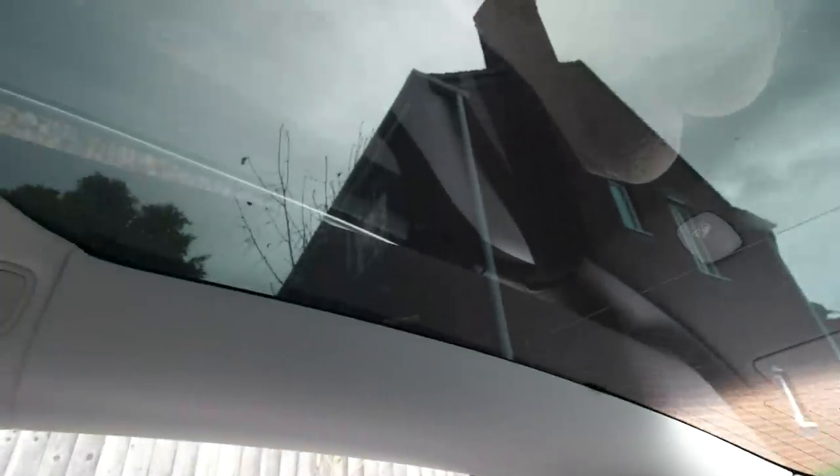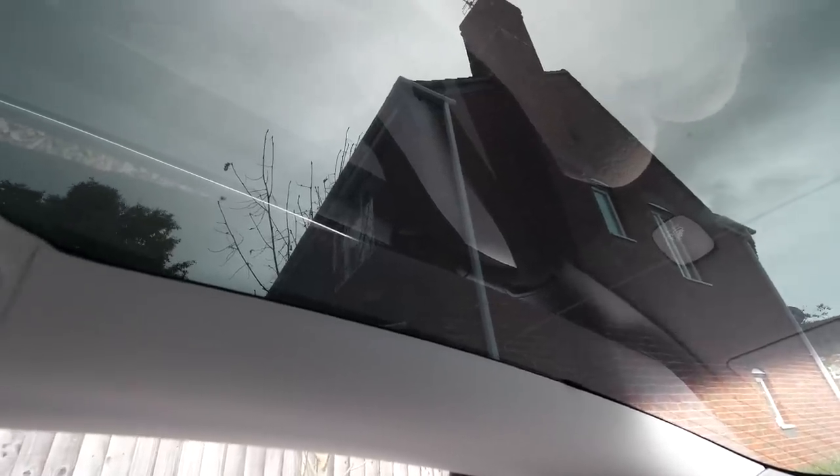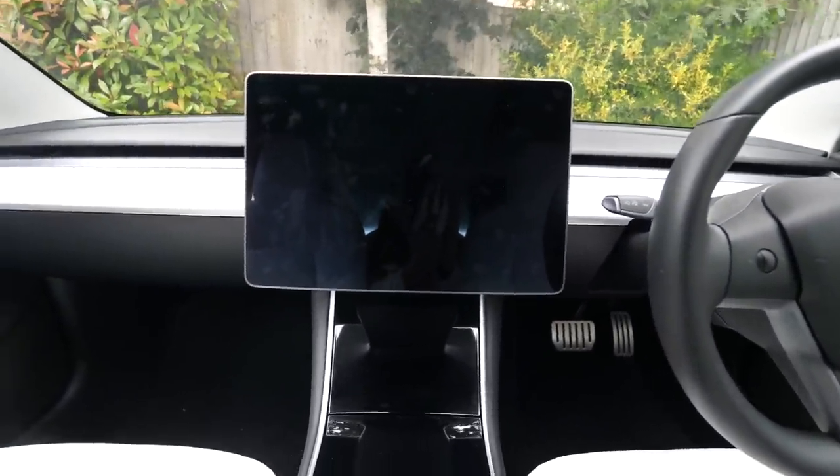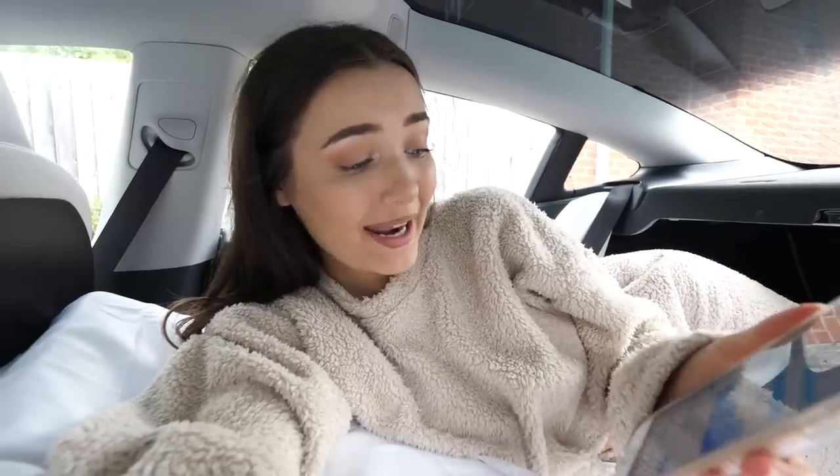If a neighbor sees me they're probably gonna think, 'what the hell is this girl doing?' My neighbor's windows are literally right there, so they'd definitely be able to see me if they just look out the window. The best feature about this car is probably that I can literally just lay on my little bed whilst watching TV on the screen — I can actually get Netflix on here, which is pretty cool.